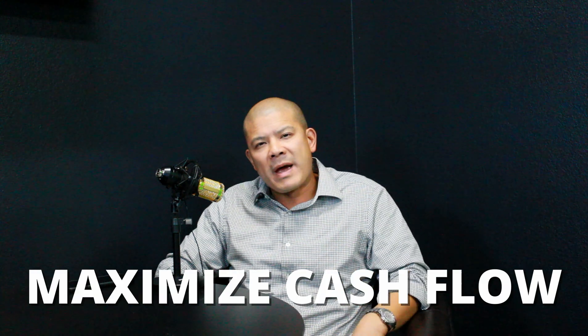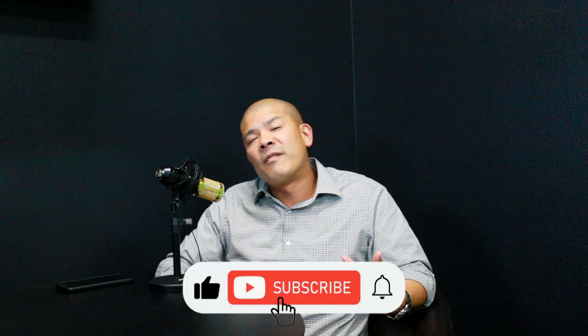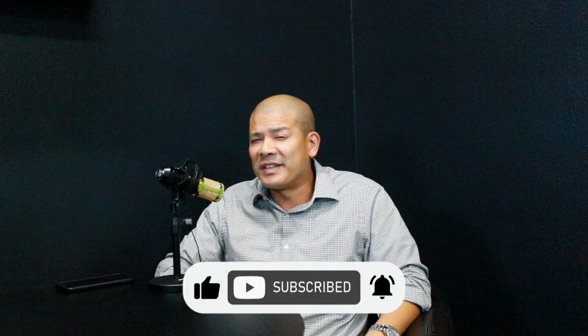Are you interested in investing in real estate, but you want to know what's the best way to maximize your cash flow on your investment? I'm Jim Fong. I'm an investor and realtor in Las Vegas, and I help investors like you find the best investment properties.